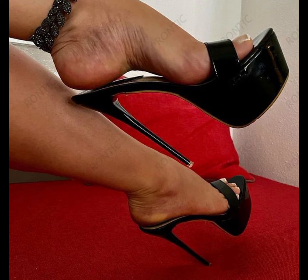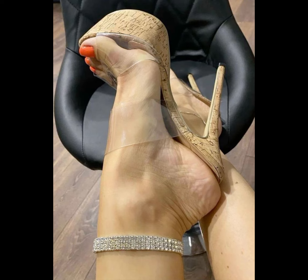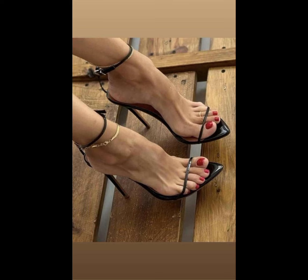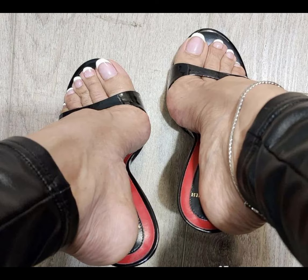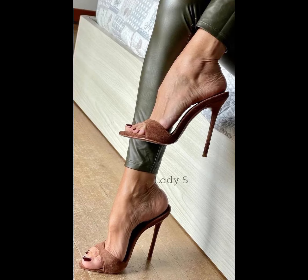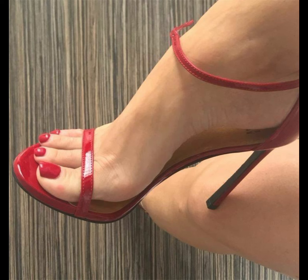If you want to buy this latest version of beautiful high heels, I will tell you the best websites where you can buy this beautiful collection. You can buy them online from Amazon.com, eBay.com, and AliExpress.com.